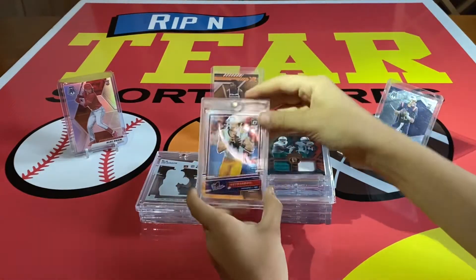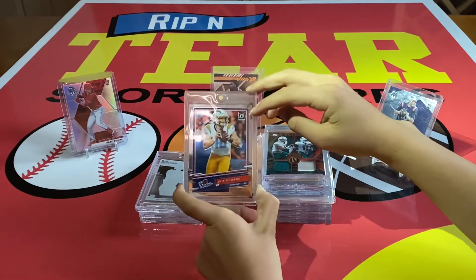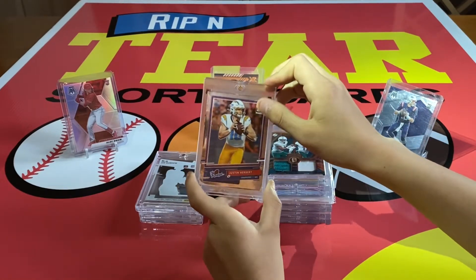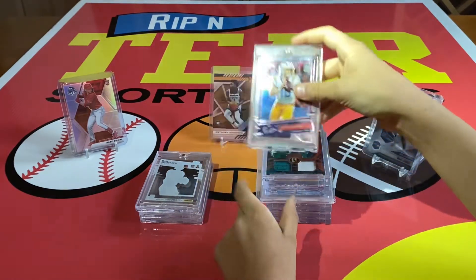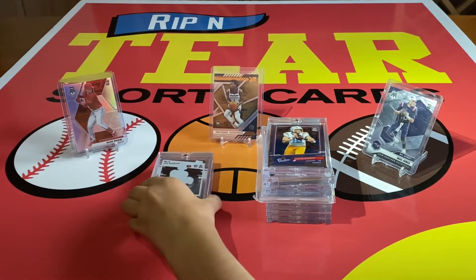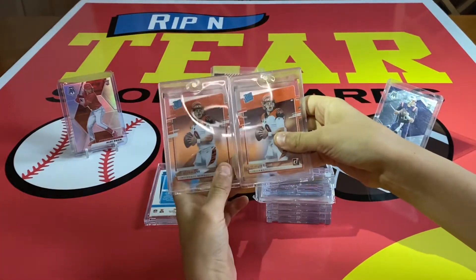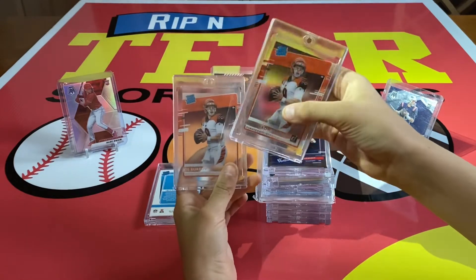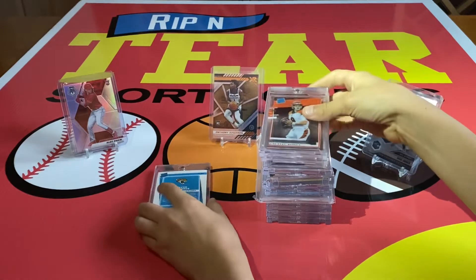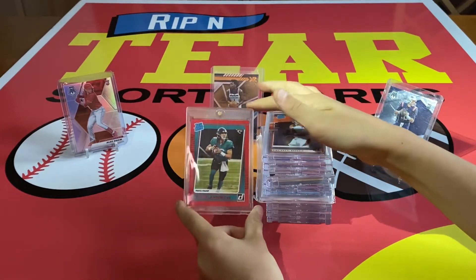We have this Justin Herbert The Rookies out of Optic — you'll see another big card that came out of here later. I pulled this on video; go check that out, I think it was my third video posted. Then we also have two clearly Donruss Joe Burrow cards. Pulled one on the first video we ever posted, out of the Chronicles Blasters.